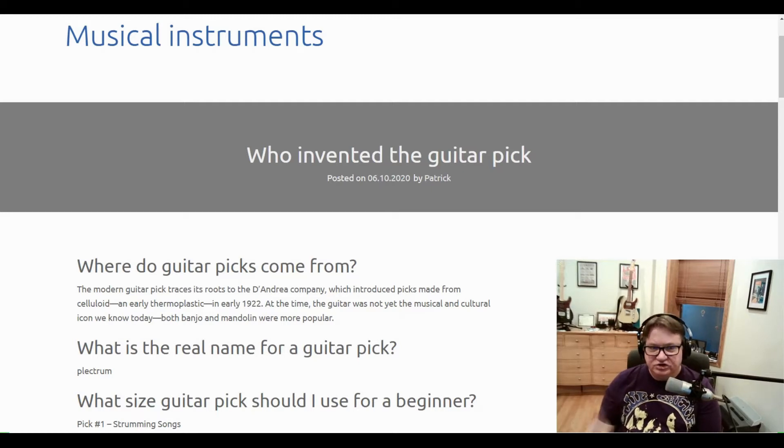The big question for today is: who invented the guitar pick?